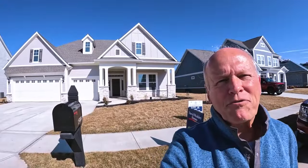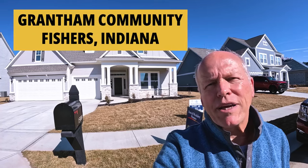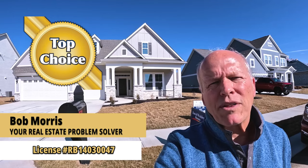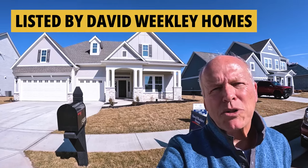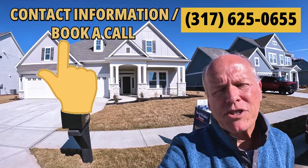I'm standing in front of 15804 Wiseman Drive. This is built by David Weekly Homes in the Grantham community in Fishers, Indiana. David Weekly Homes started in 1976, has built over 120,000 homes in 13 states, and is still privately owned. FYI, I can help you with any house in the state regardless of who lists it — whether it's another realtor or even a FSBO.